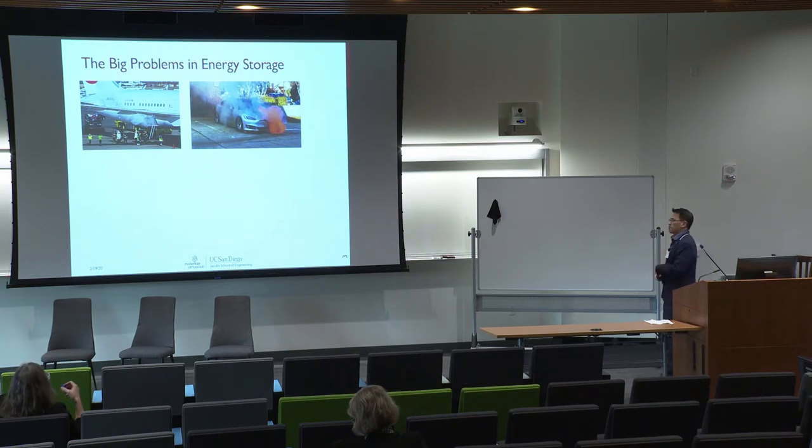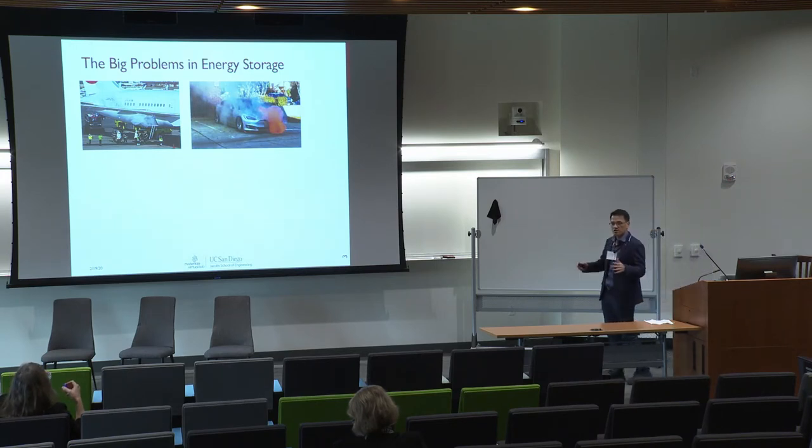Since maybe not everyone is familiar with what the big problems in energy storage are, I'd like to share that first. There are two very big problems in energy storage, both of which we have heard a lot about in the news over the years. The first one is quite obviously the issue of safety.